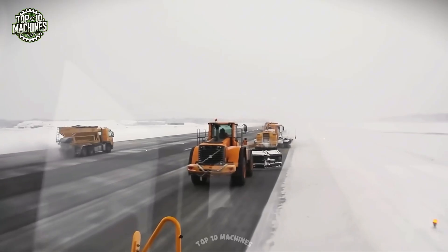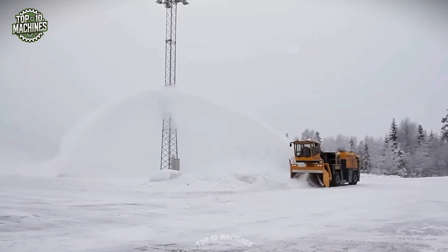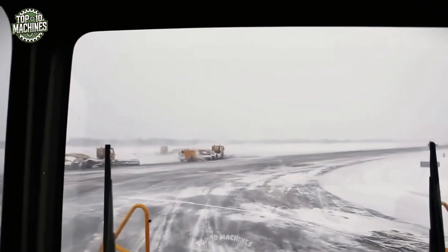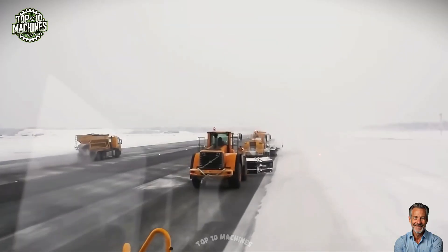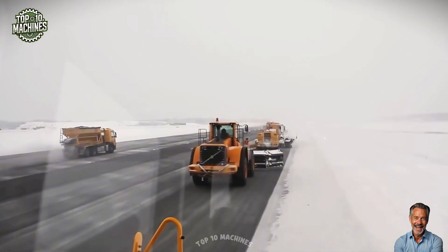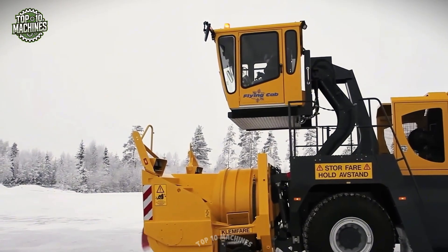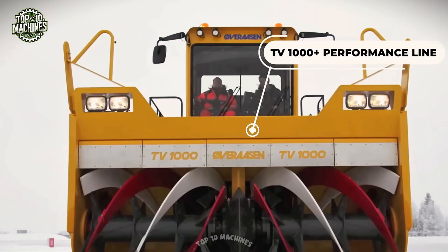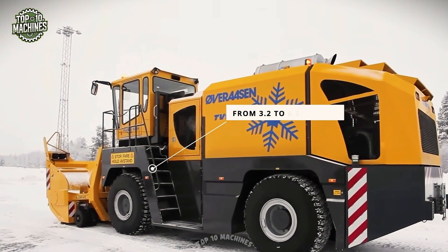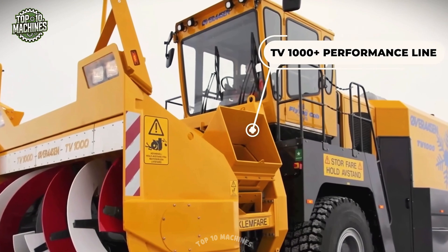Introducing the TV-1000+, a high-speed, self-propelled snowblower built for serious snow removal. Engineered to tackle heavy snowfalls, it clears snow up to 6.5 feet deep in a single pass. Mounted on a custom chassis, it features a unique flying cab, letting the driver position themselves for optimal visibility. Powered by two Volvo Penta engines delivering 1,000 horsepower, it can clear over 7,500 tons of snow per hour, throwing it over 115 feet away — perfect for the toughest conditions.